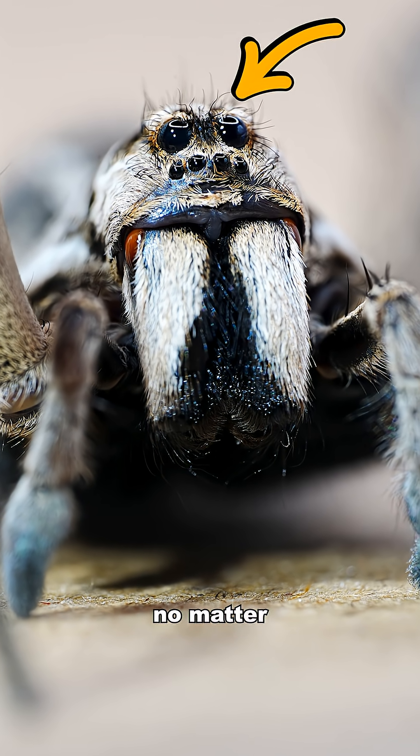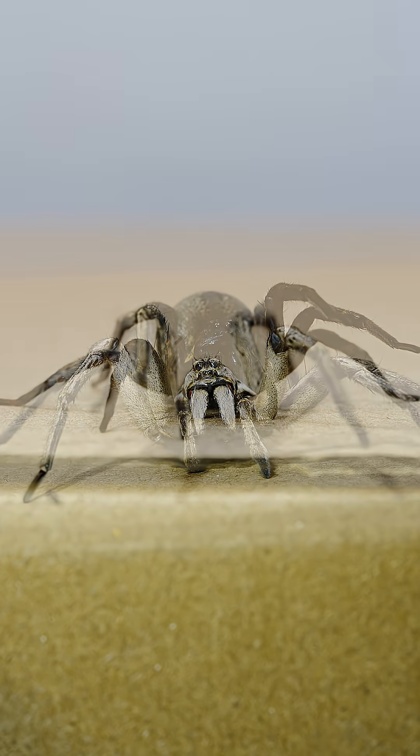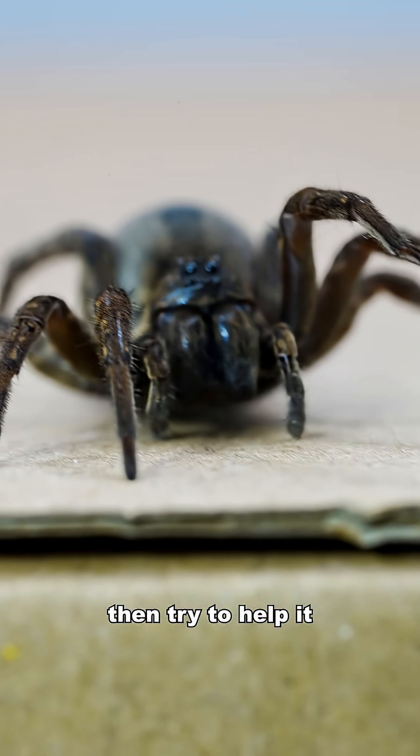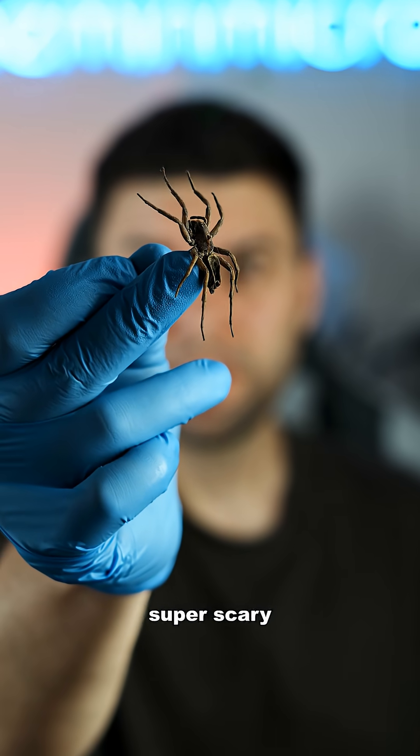But no matter the size, wolf spiders are always more scared of you. And if one makes its way into your home, try to help it find its way back into the garden — even if it looks super scary.